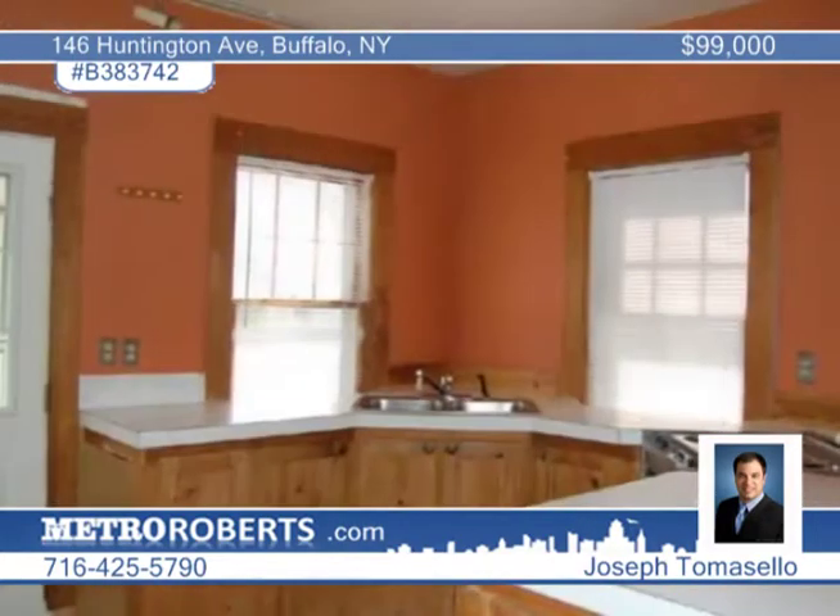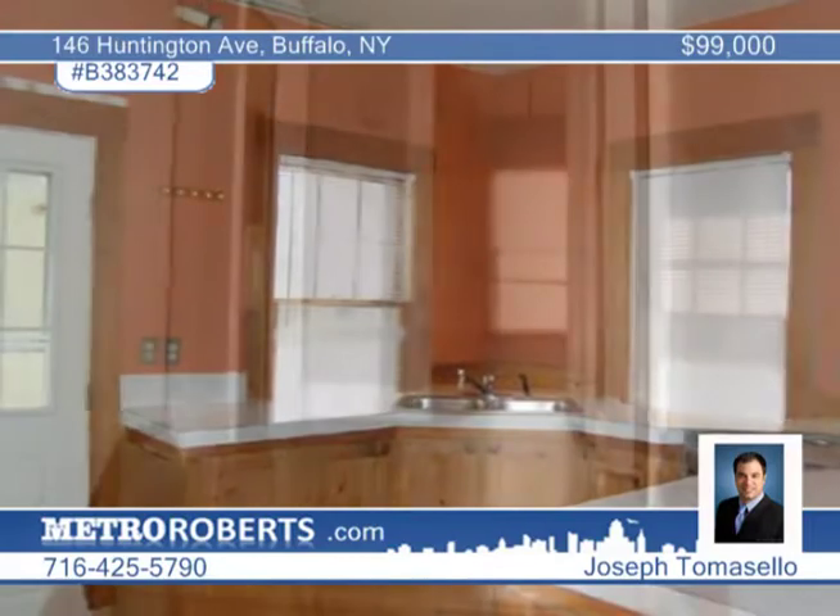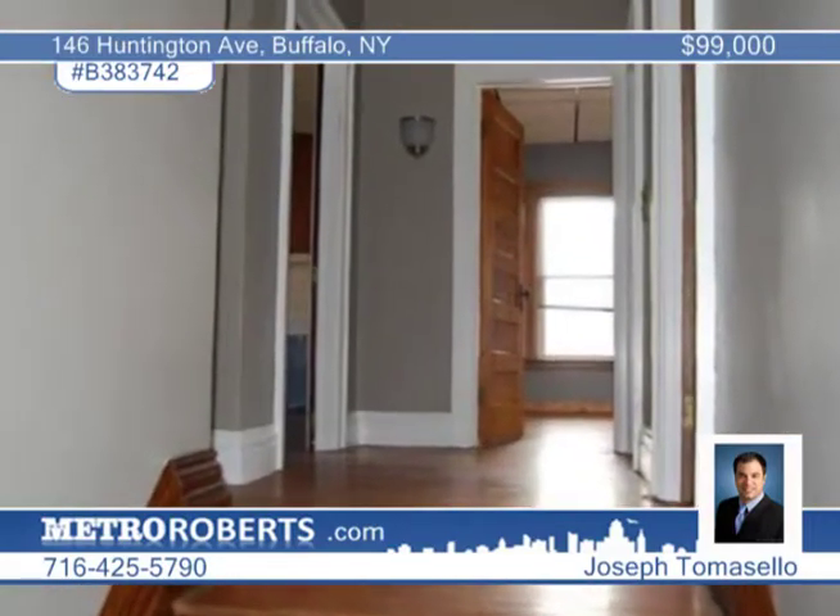Natural woodwork in the foyer adds charm. Three bedrooms include a large master with cozy fireplace. A pre-home inspection has been completed by the seller.